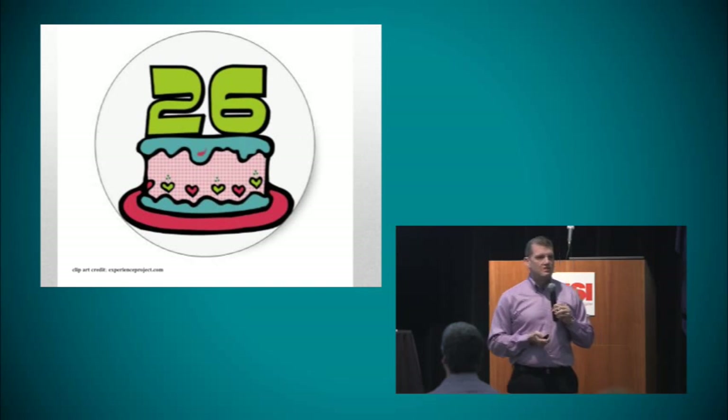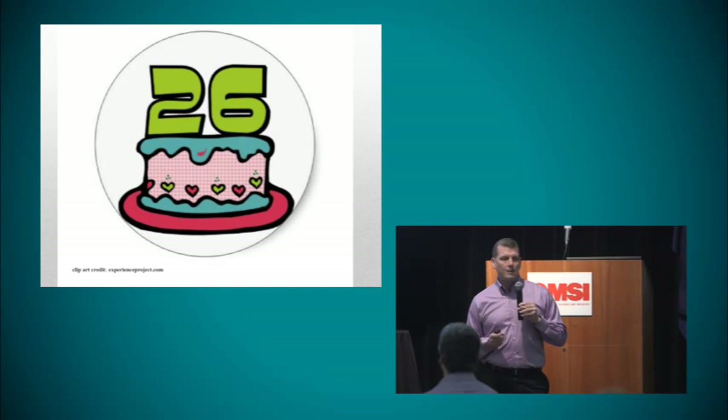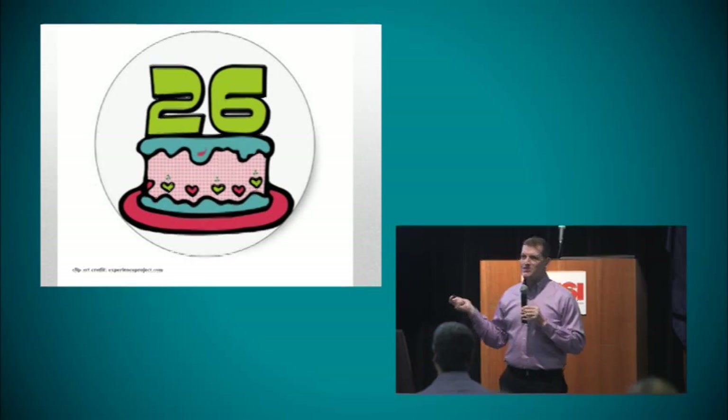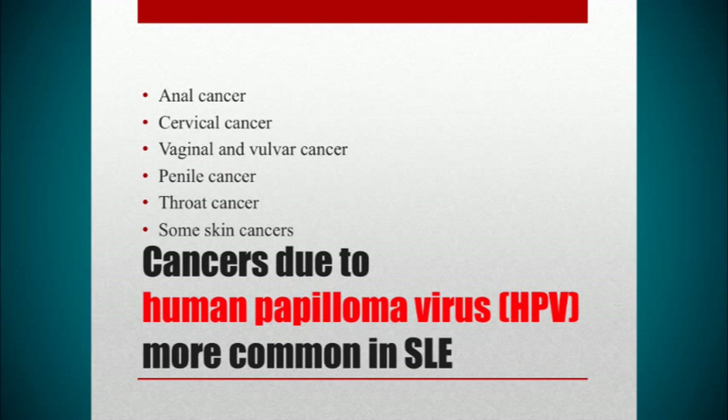The next slides are for patients 26 years old and under — this doesn't apply to people over the age of 26. Unfortunately, human papillomavirus occurs more often in lupus. Studies show that when patients are first diagnosed with systemic lupus, more people have been exposed to or infected with HPV — human papillomavirus, which is a sexually transmitted disease — than people who do not have lupus, and we don't know why that is.